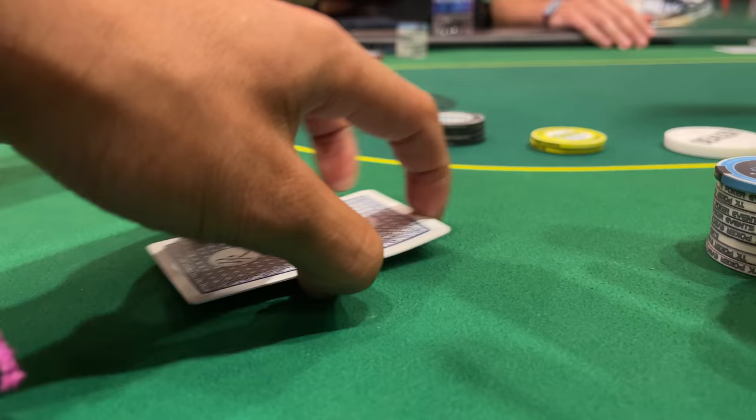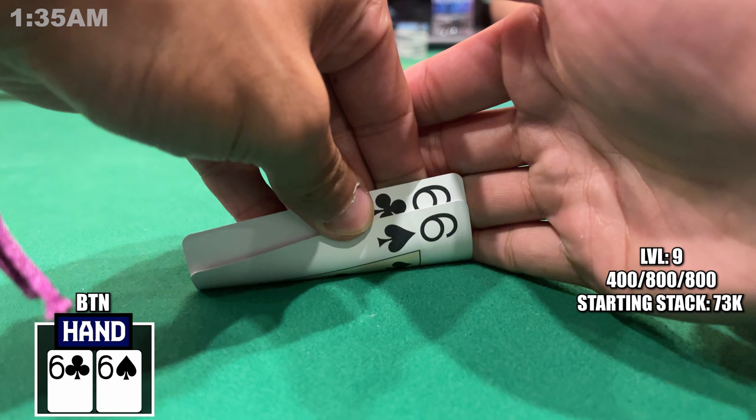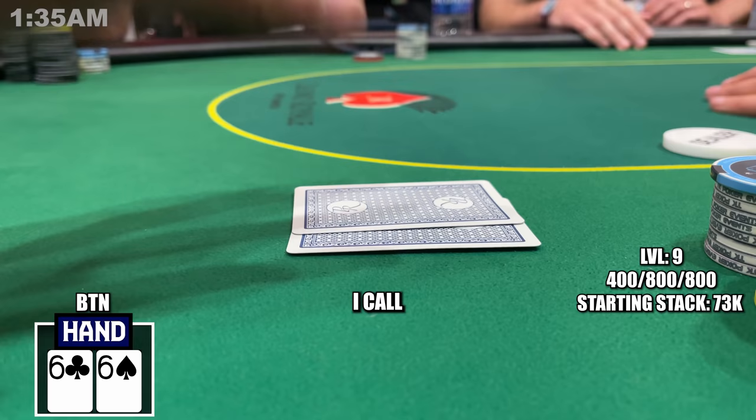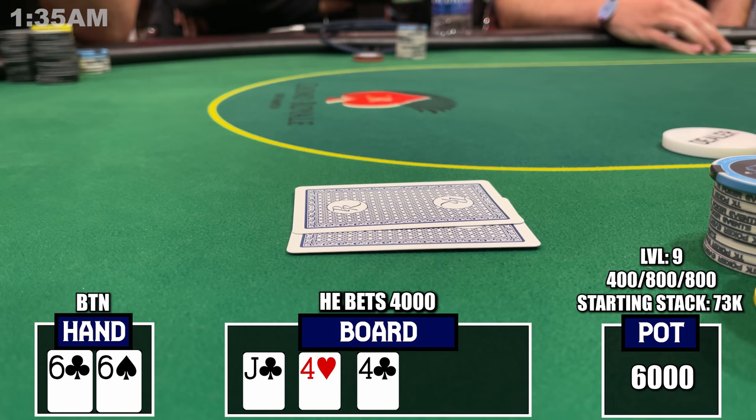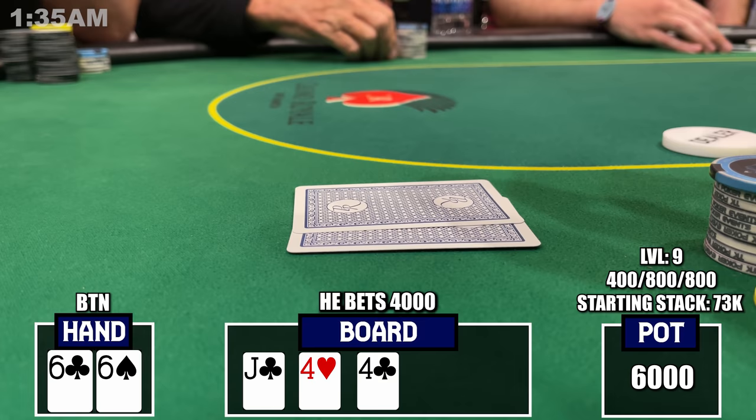I'm now double my starting stack with over 70,000. In the next hand I get moved and pick up sixes on the button. There's a plus-one open to 2,000 from a player who's been raising three hands in a row but seems solid. I make the call, everyone folds, and we're heads up to a flop of Jack-4-4-2 with two clubs. He bets out 4,000. On this paired board I have a pair of sixes which is pretty strong, but the situation feels strange.